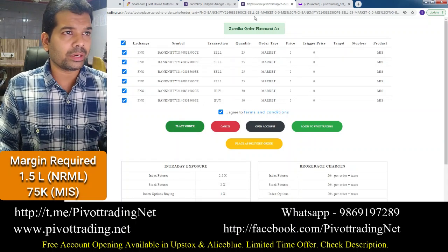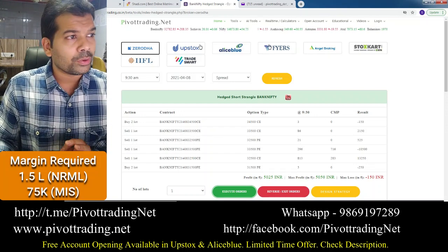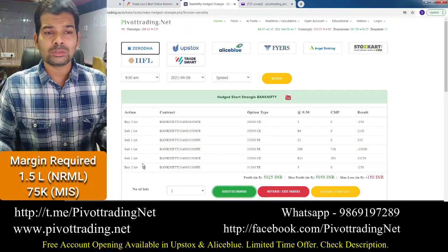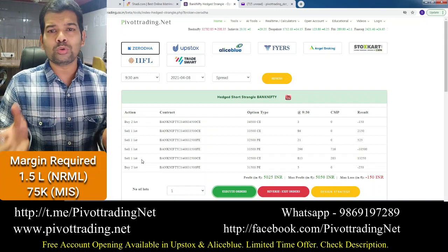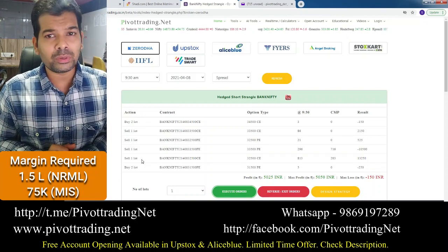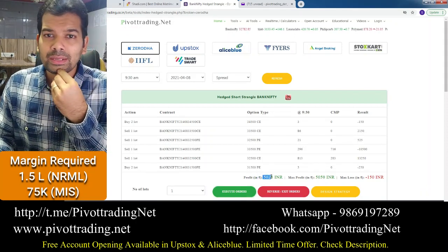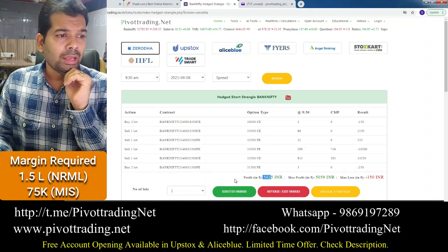You can execute this using Zerodha, Upstox, Alice Blue, Fyers, Angel Broking, or Stoxkart — any of these six discount brokers. Broker links are in the video description; opening an account through those links gives you free access to this tool. Discount brokers charge approximately 15–20 rupees per order on options. With six entry orders and six exit orders — 12 orders total — at 20 rupees each that's 240 rupees, plus taxes and brokerage maybe another 100 rupees, so total charges around 340–400 rupees. Against a profit of 4,000–5,000 rupees, paying 350–400 rupees in charges is not a big deal.